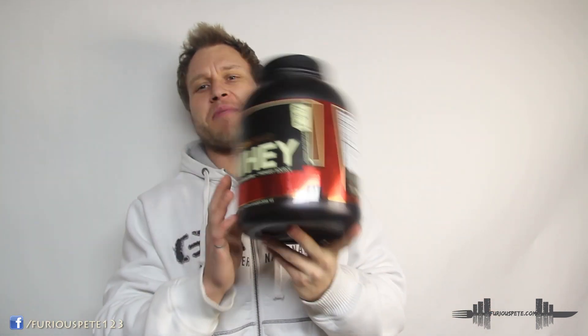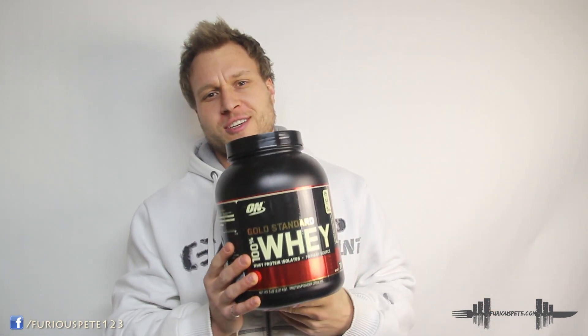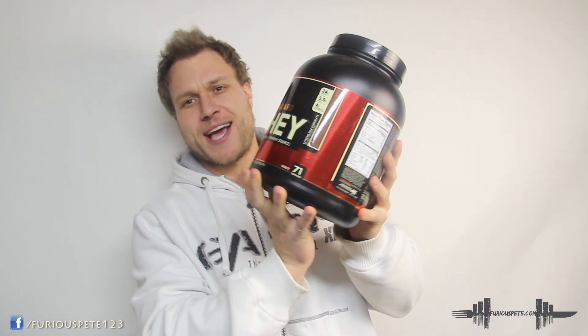What's happening everybody, Furious Pete here with Furious Supplement Reviews, where I do unbiased supplement reviews on leading products on the market. Today I'm going to be going over the very popular, very famous Optimum Nutrition Gold Standard 100% Whey.